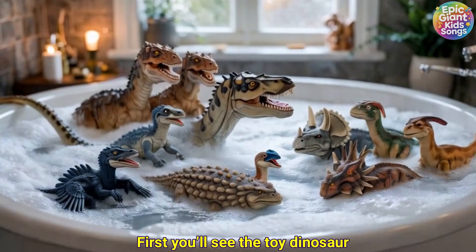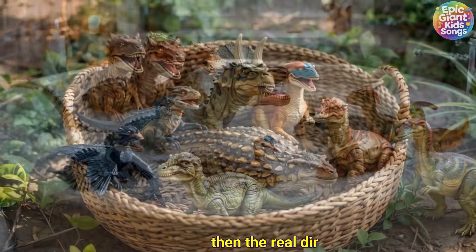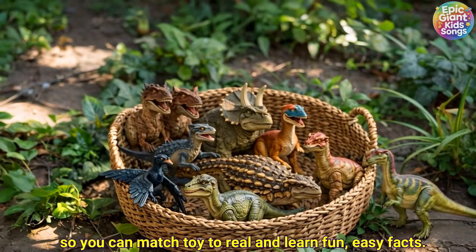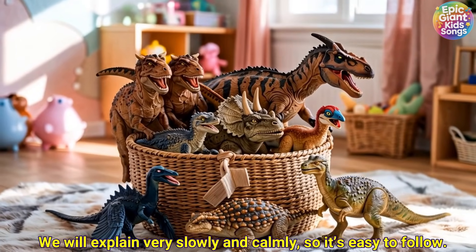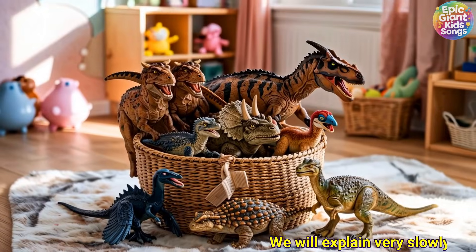First you'll see the toy dinosaur, then the real dinosaur, so you can match toy to real and learn fun, easy facts. We will explain very slowly and calmly, so it's easy to follow.